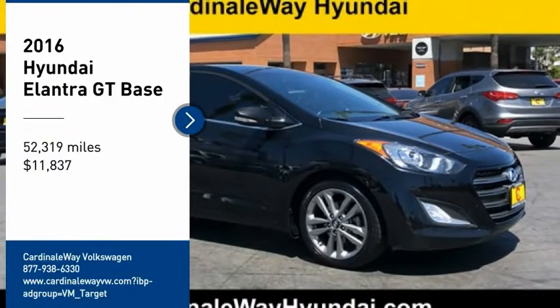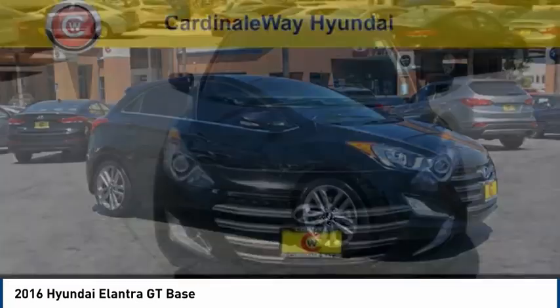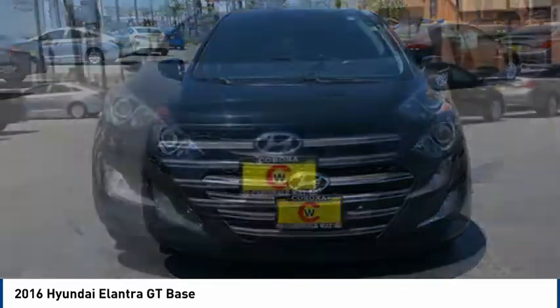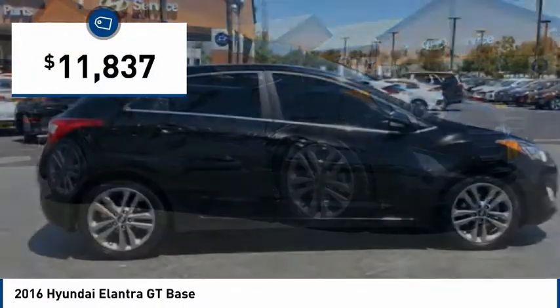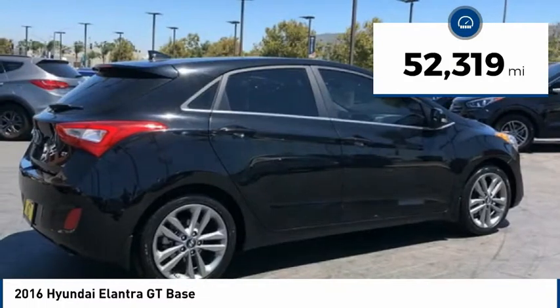Make a great choice today with the 2016 Elantra GT. The Hyundai Elantra GT is a beautiful hatchback with European style. Plenty of cargo space and a wide variety of technology top this vehicle off, and it is priced below $15,000. This vehicle has less than 55,000 miles.